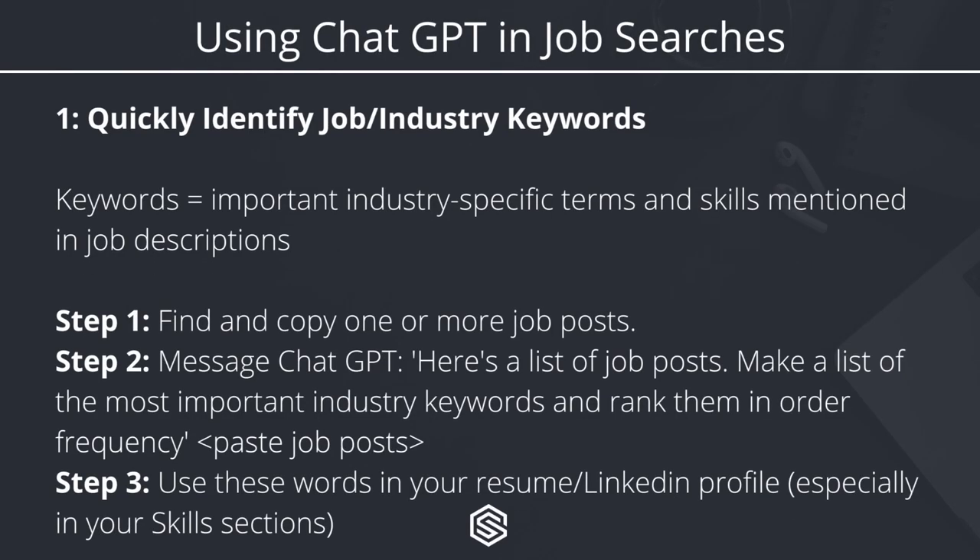The first way you can use ChatGPT is to quickly identify job and industry keywords. This can give you a good idea of what type of phrases you should include in your resume and your LinkedIn profile. Keywords are important industry-specific terms and skills that are mentioned very often in job descriptions — for example, cloud computing or B2B outbound sales.